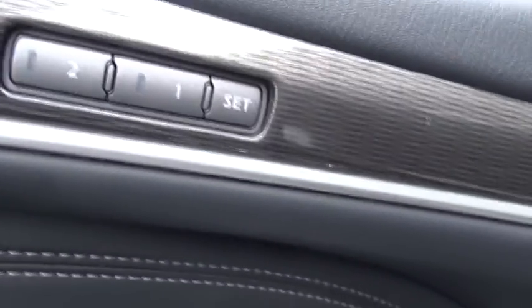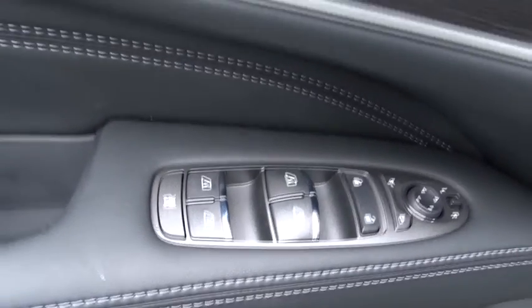Heated front seats, heated steering wheel, CD player, rear window defroster, power windows, security system. Your new ride is just a phone call away.